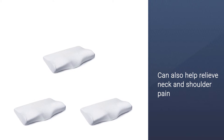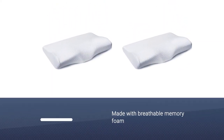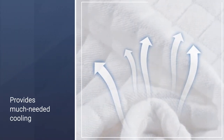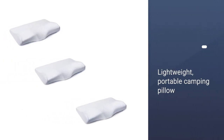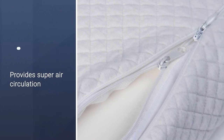Unlike other memory foam pillows that get hot due to lack of airflow, the Epibo pillow is made with breathable memory foam that provides much-needed cooling for hot sleepers. It is a lightweight, portable pillow made with quality materials, providing superior air circulation. It is also long-lasting and efficient.